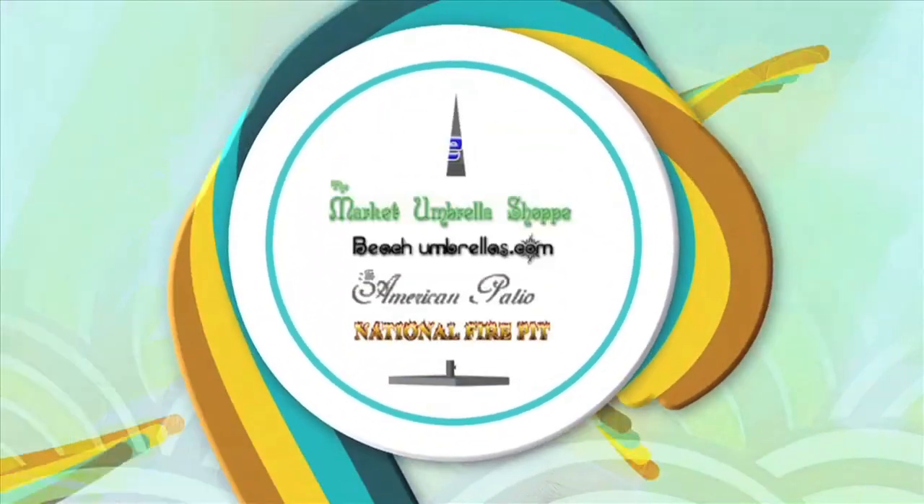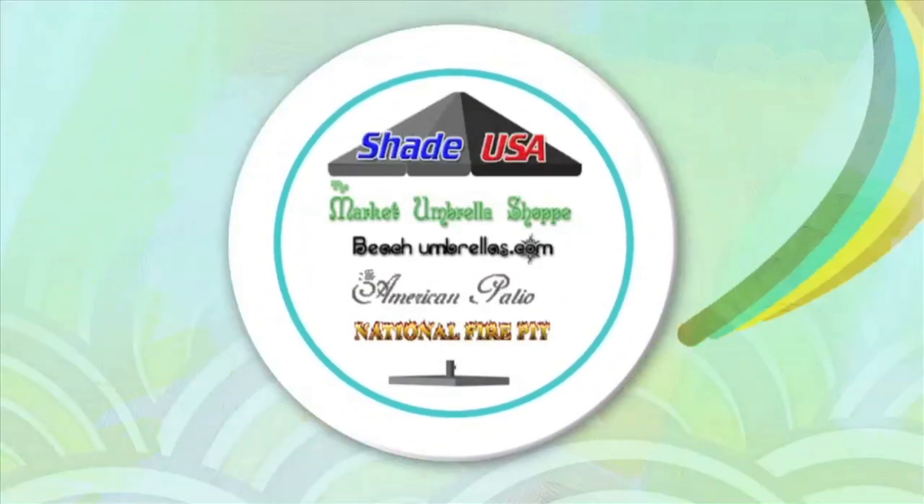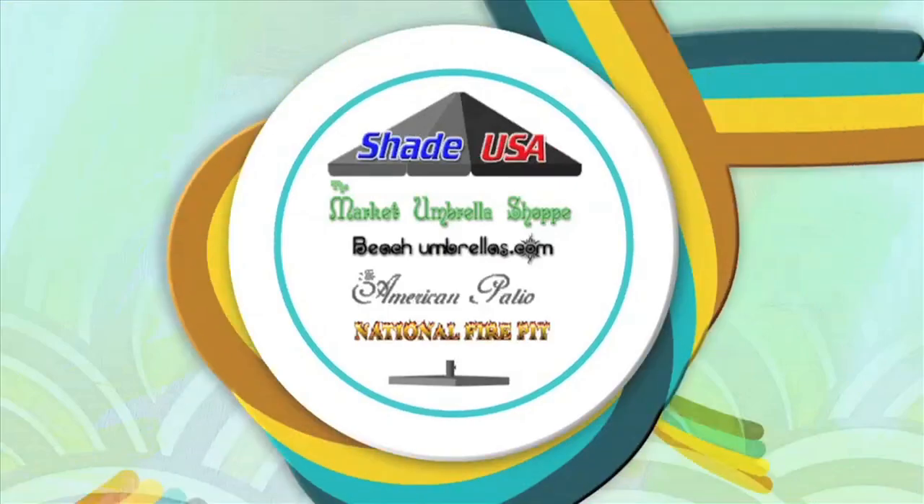The largest selection of top quality shade products on the internet at the absolute lowest prices. Guaranteed.